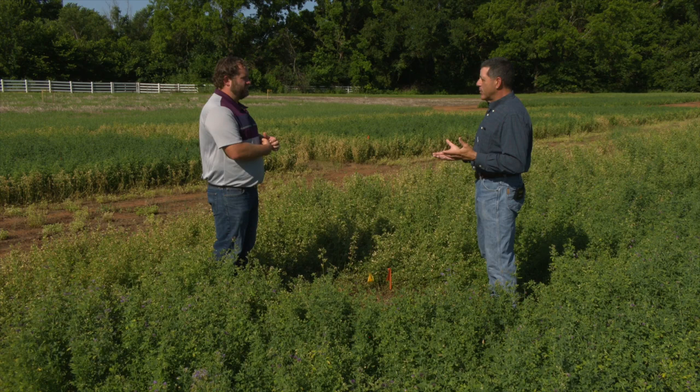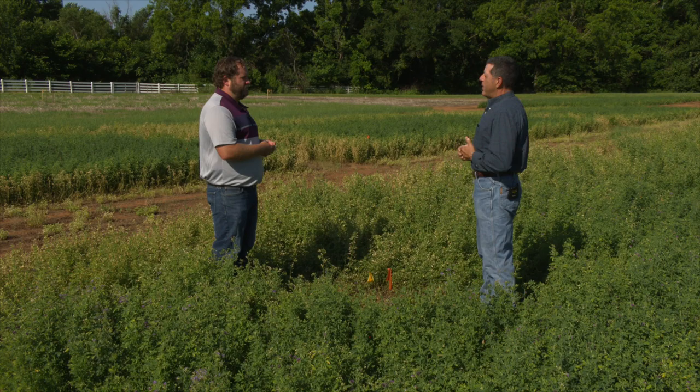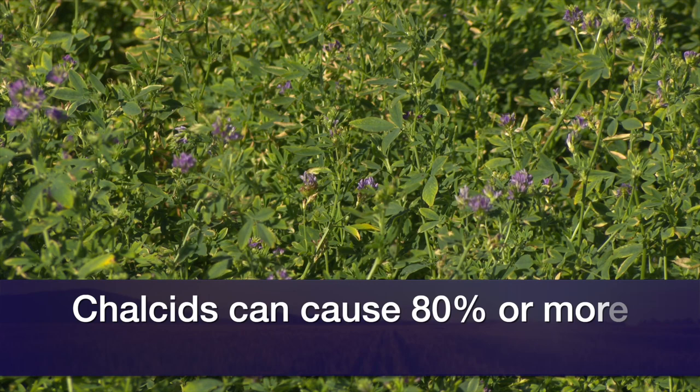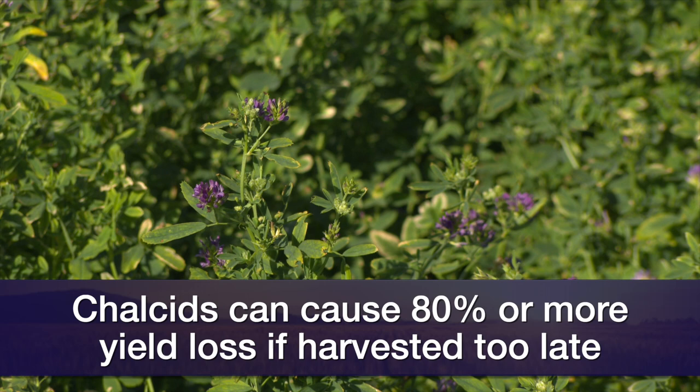That gives us a time frame to harvest before the highest populations of chalcid begin. The problem is if we try to harvest a little bit too early, we run the risk of not having enough pollinators out here to do their job and help us get the seed set. And if we wait too late, we run the risk of having a high population of chalcids when we try to harvest, and if that is the case, we could lose as much as 80 or more percent of the crop. So timing is really crucial for this particular pest.